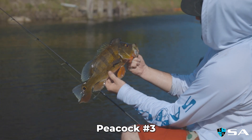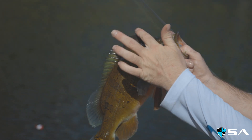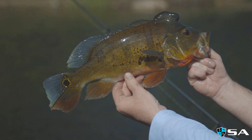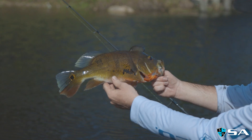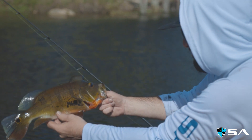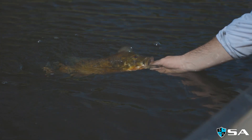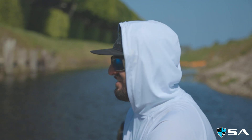Look at that big old male knot on that head. Male peacock bass. I feel his heartbeat — lots of lines. About four pounds, three and a half, but just a great fish to have fun with. Healthy as can be. Let's catch another one.